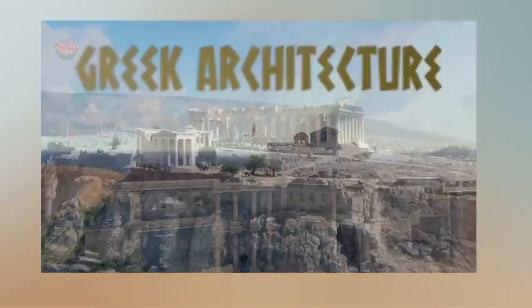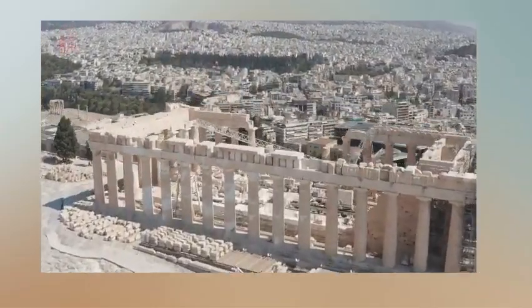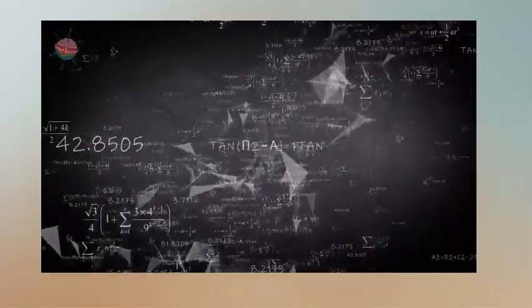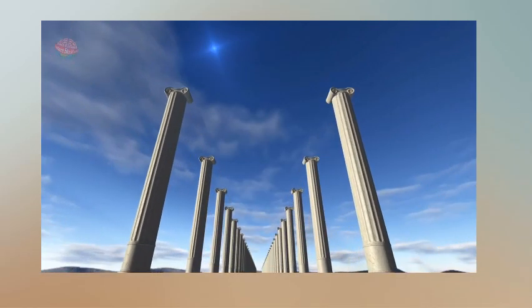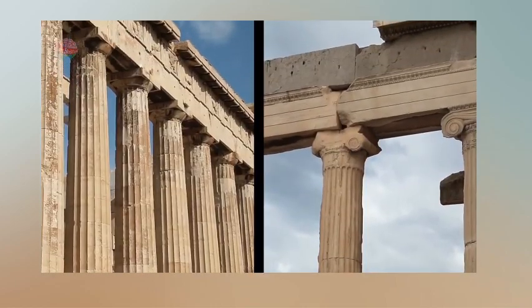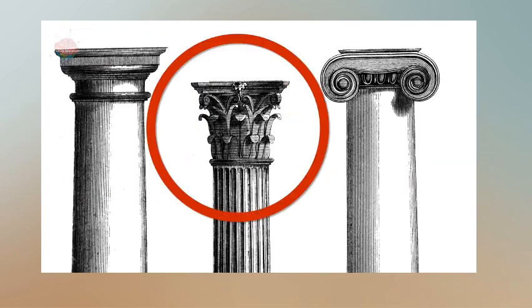Architecture. The ancient Greeks were experts at designing and constructing buildings, in part because of their excellent understanding of mathematics. Ancient Greek architecture is best known for its use of columns. They came in three styles or orders: Doric, Ionic, and Corinthian.